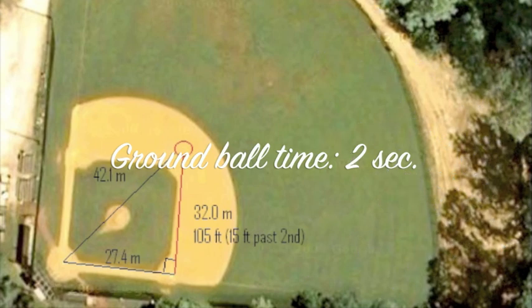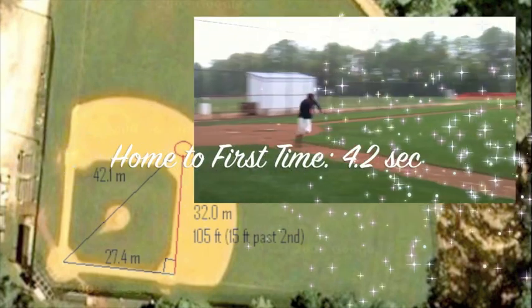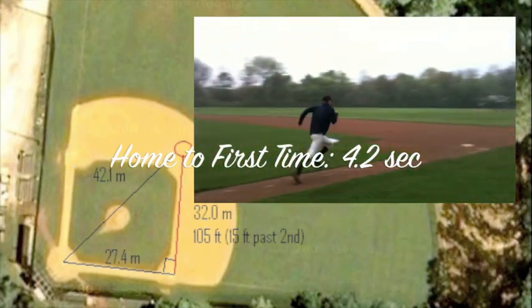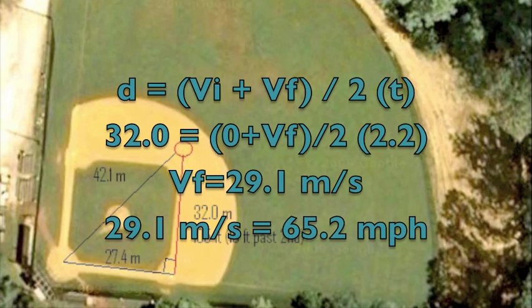We found that his ground ball took 2 seconds to reach the shortstop, which was 42.1 meters away from home plate. Since Kurt runs from home to first in 4.2 seconds, we calculated that he would be 13.04 meters, or 42.8 feet, down the first baseline when the shortstop fielded the ball, giving the shortstop 2.2 seconds to get him out. This means the shortstop would have to throw 65.2 miles per hour or faster to get him out.